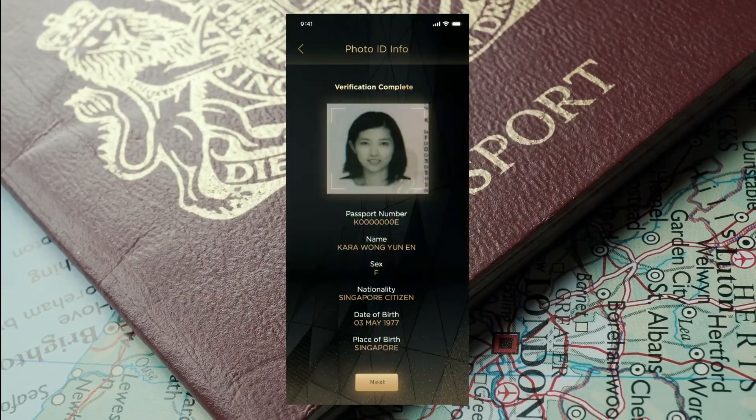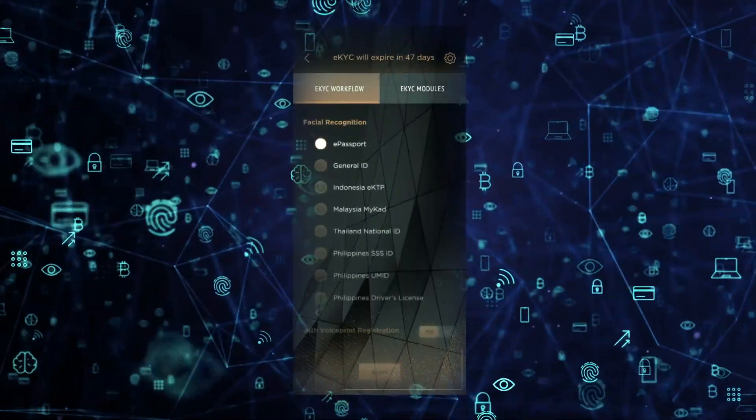EKYC's deep learning OCR algorithm makes it possible to extract data from ID cards and cross-validate symbols and other security features found on various ID types.